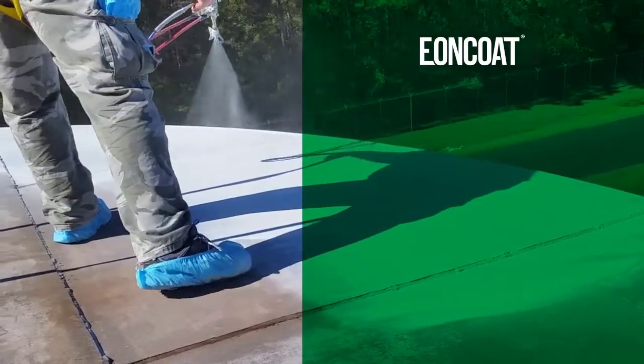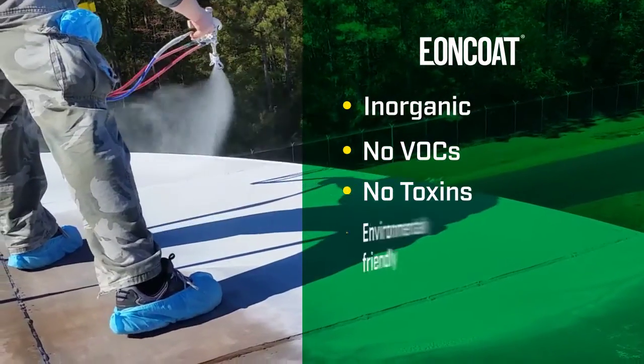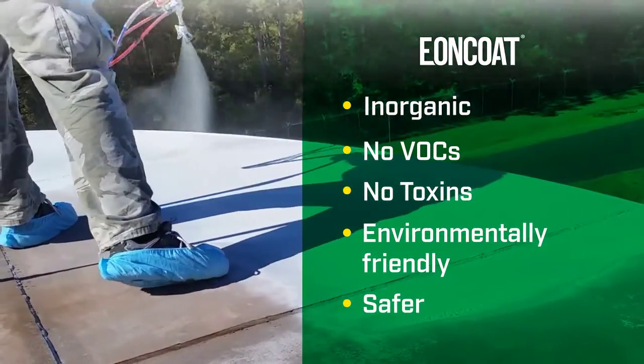Eon Coat is inorganic and contains no volatile organic compounds or toxins, making it environmentally friendly and far safer to apply. Upon application, the acid in Eon Coat's formula reacts with the steel to form an iron phosphate layer. This iron phosphate layer, only two microns thick, is the first line of defense against corrosion.